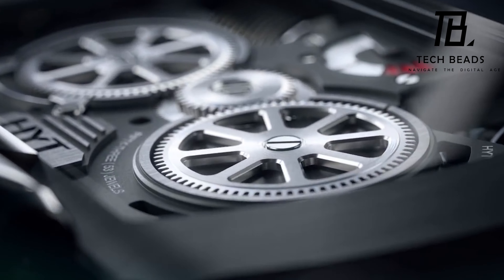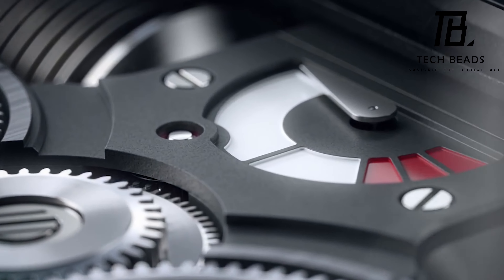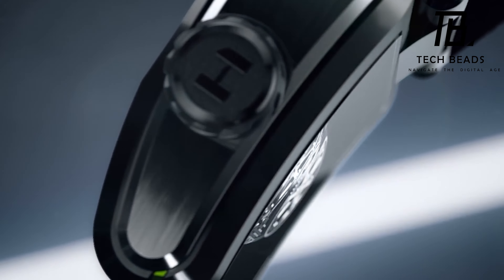What do you think about this incredible watch? Are you impressed by the way it displays time, the materials it's made of, or perhaps something else catches your eye?